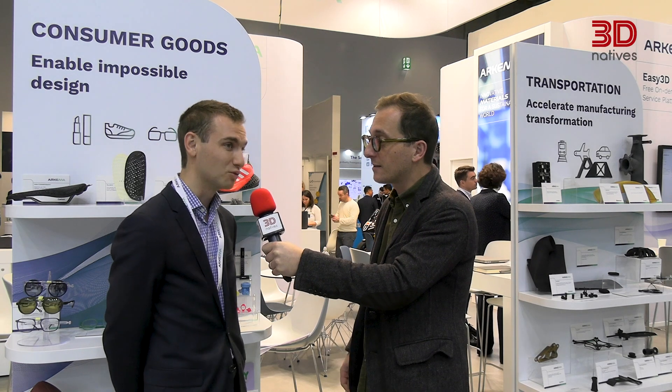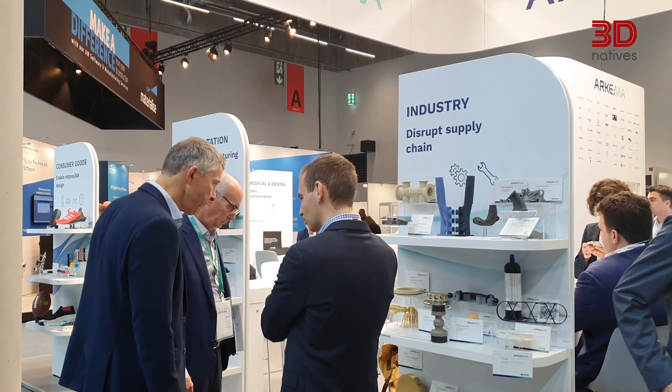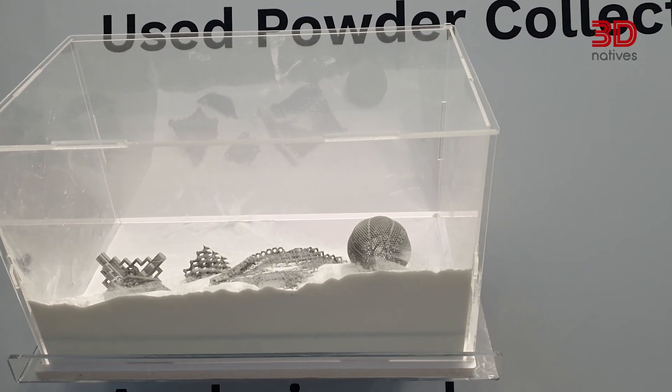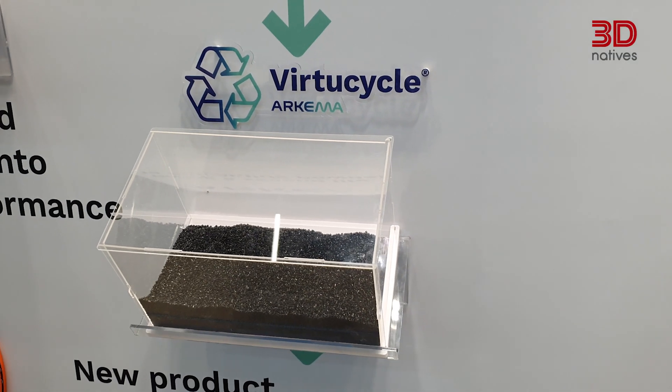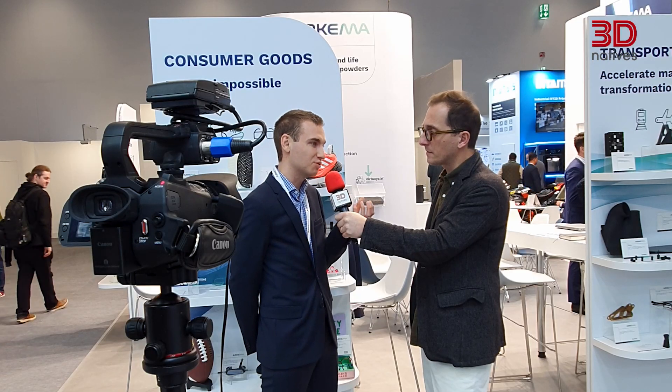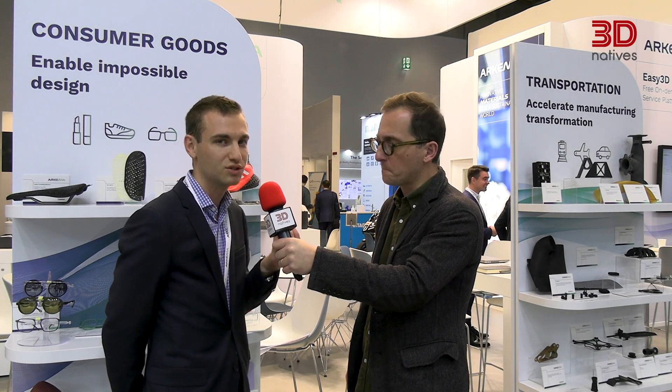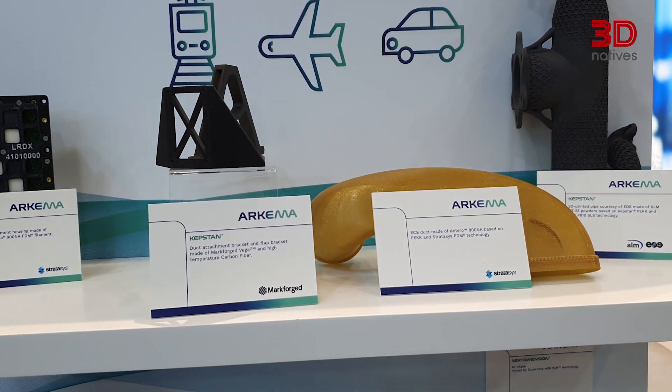What are you showcasing this year at Formnext? One of the biggest announcements we are making is on the Orgasol PA12 powders for powder bed fusion technologies. One of the key challenges in powder bed fusion is the cost per part, and the main contributor is material recyclability — the reusability ratio. With these new powders, we are achieving new milestones on this demanding challenge: we are able to recycle 80% up to 90% of the powder used to produce a new job, reducing cost per part and variable material costs by up to 50%, depending on the technology and nesting.